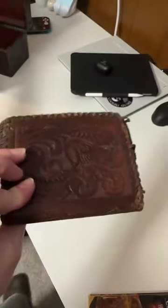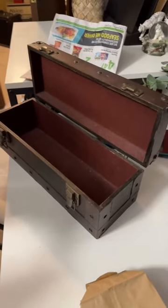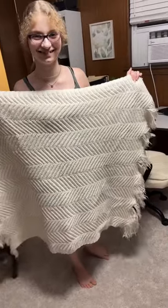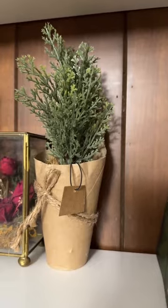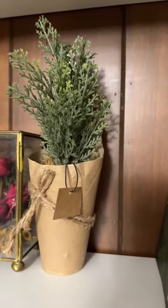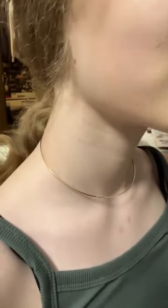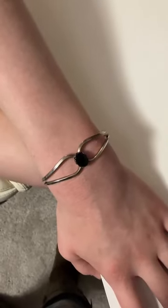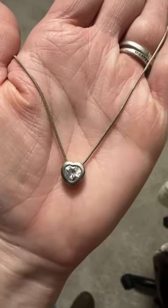She also got this handmade leather wallet, this very cute little trunk treasures box for whatever she wants to use it for, this beautiful blanket, and two artificial plants to fit into her room like Middle Little got. And this dainty little choker stationary-style necklace, this bracelet, and this sweet little necklace.